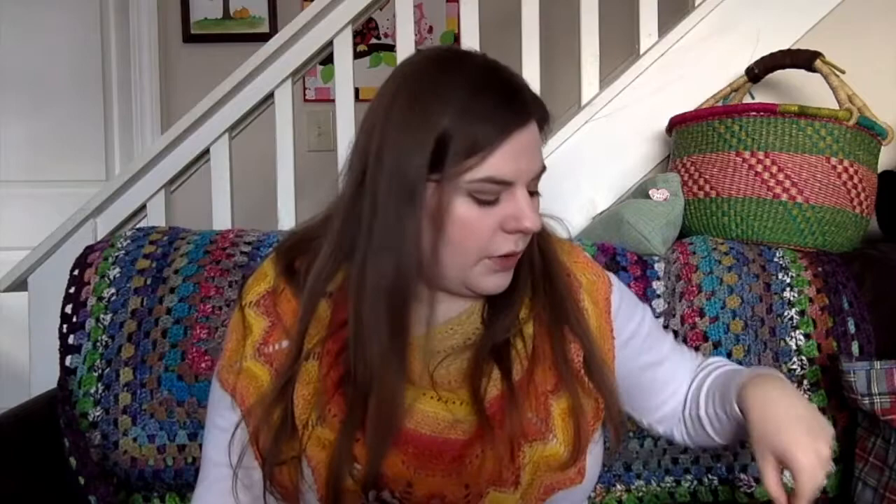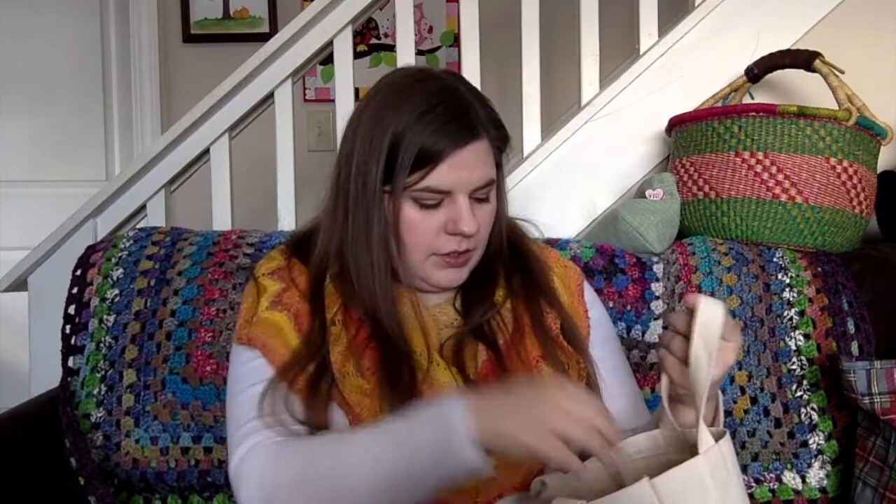I'll just briefly mention my shawl — it's the same exact shawl as this. This is the Holy Chevrons shawl, hand spun. I've talked about it a million times and I wear it all the time. I've made a teeny tiny bit of progress, but the rows are getting really long, so I'm slowing down. This has been my car knitting project — I toss it in my purse and usually work on it when my husband's driving.